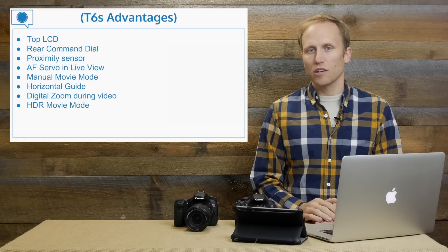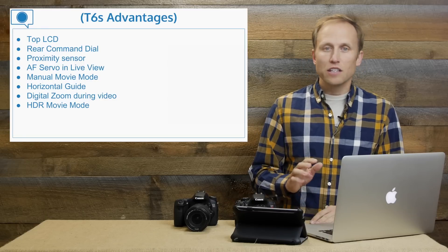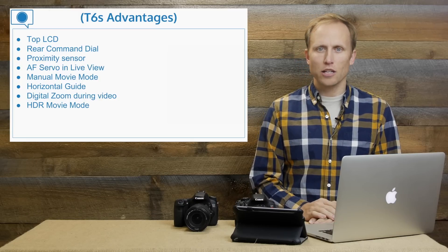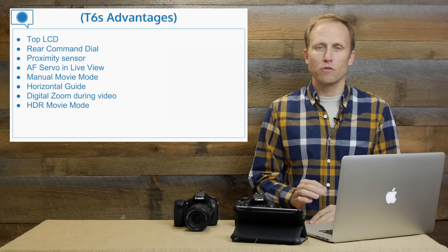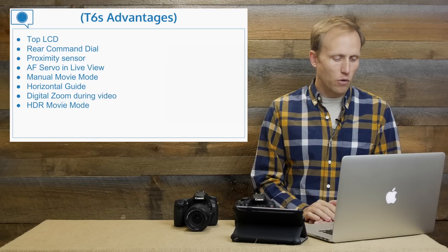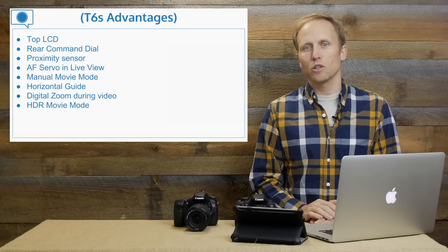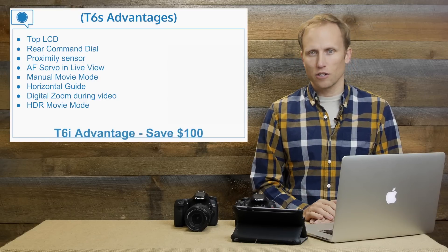The T6s also offers a horizontal digital guide so you can tell whether you're shooting level, digital zoom during video, and HDR movie mode. Gimmicky? Not sure — we'll see. Magic Lantern does offer a powerful HDR movie mode for lower models, but post-processing is difficult, so this will be tricky. As a fun side note, both cameras will offer miniature movie mode, which is something Nikon has been offering for years.